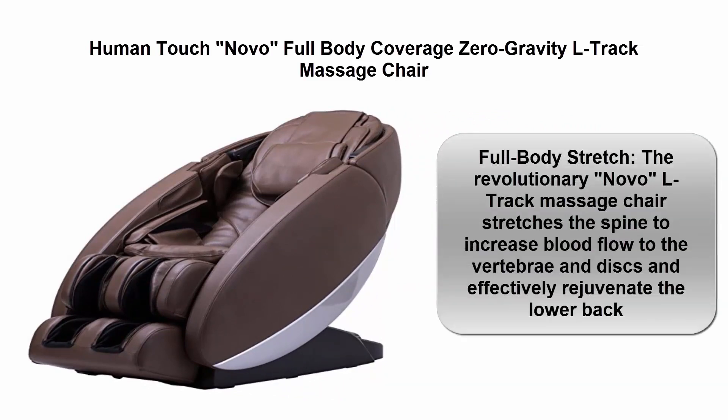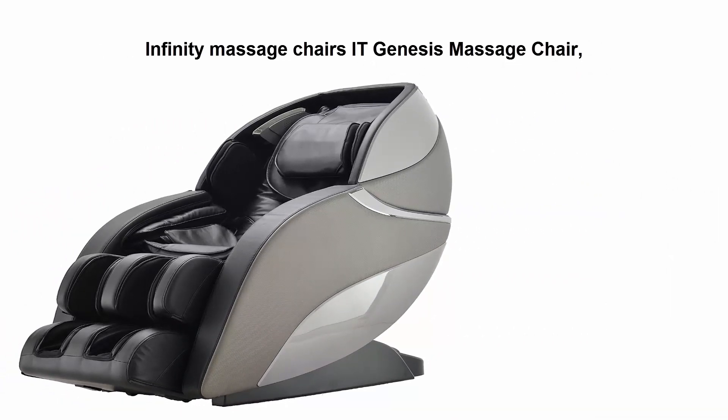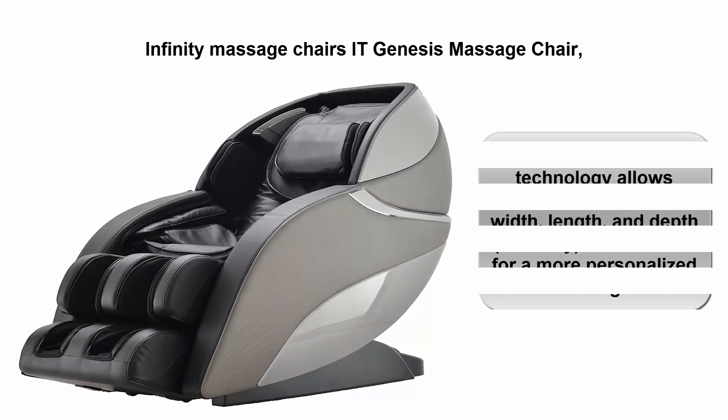Top 3: Human Touch Novo — full body coverage, zero gravity L-track massage chair. Full body stretch: the revolutionary Novo L-track massage chair stretches the spine to increase blood flow to the vertebrae and discs, effectively rejuvenating the lower back.